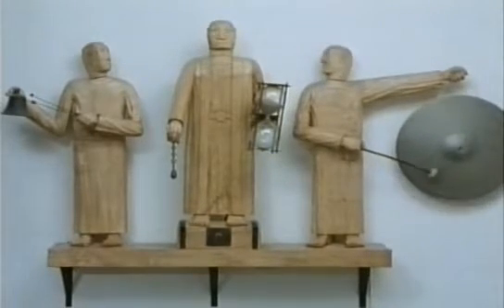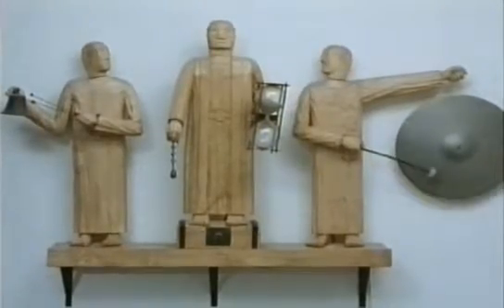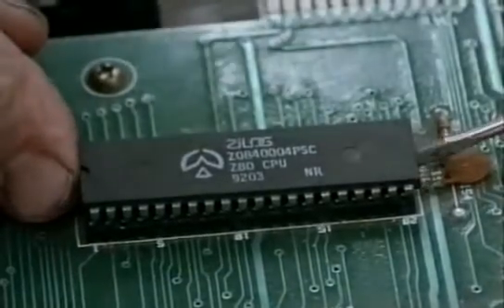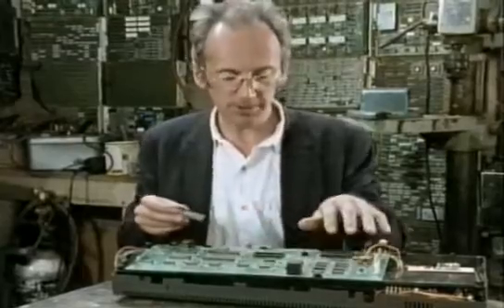It's the extraordinary reliability of chips that's made it possible to build them more and more complicated. The modern microprocessor chip is almost a complete computer in itself — it controls all the other chips inside the computer.